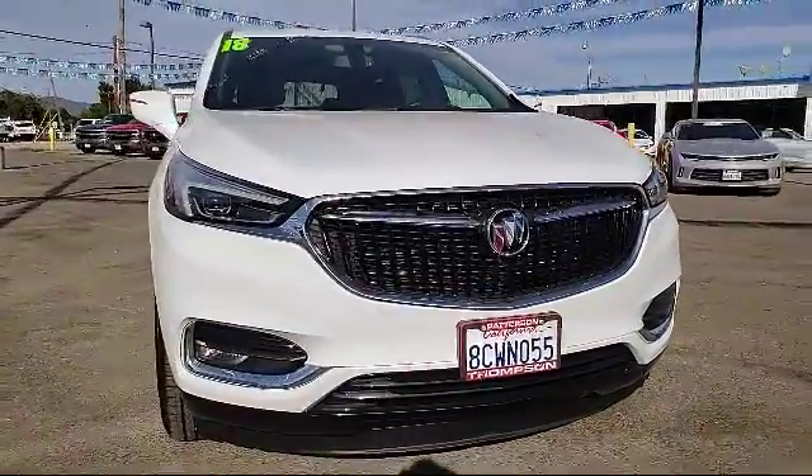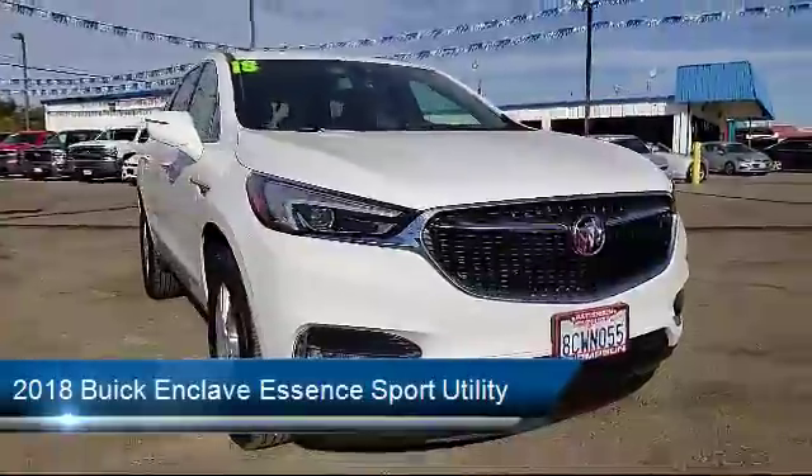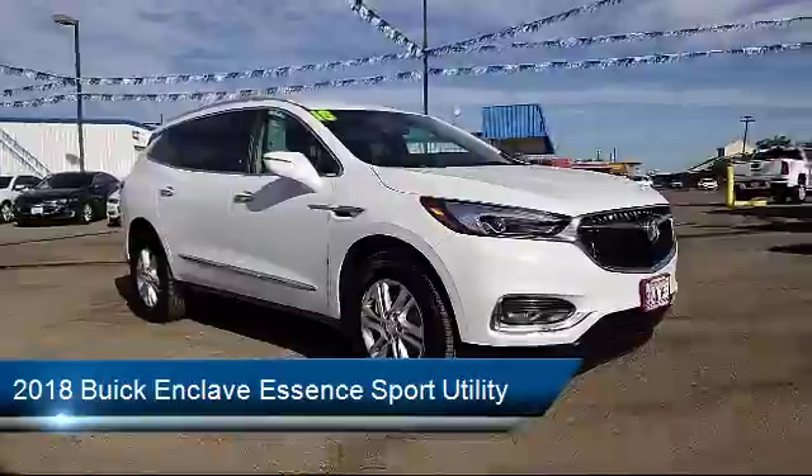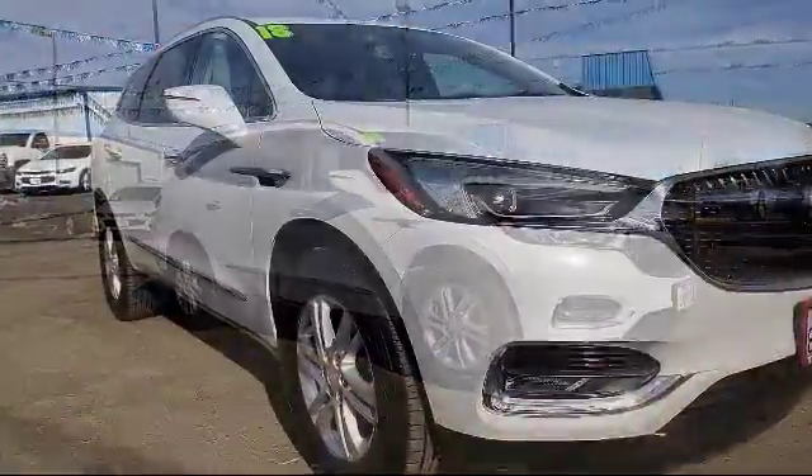It comes equipped with OnStar, theft deterrent system, Bluetooth smartphone integration, Sirius XM satellite radio, a backup camera, and rear spoiler.